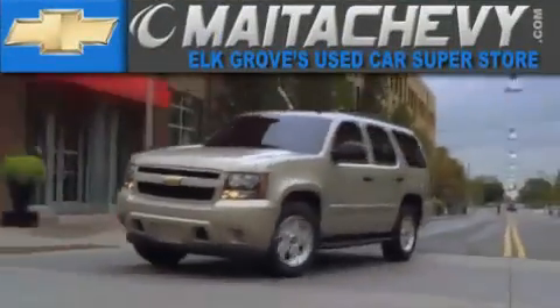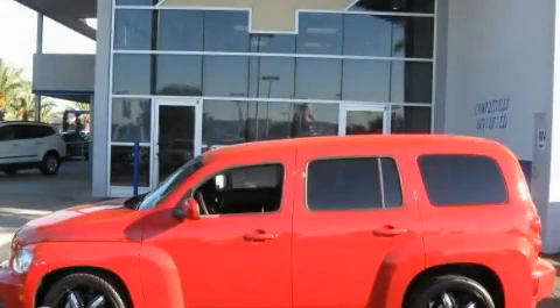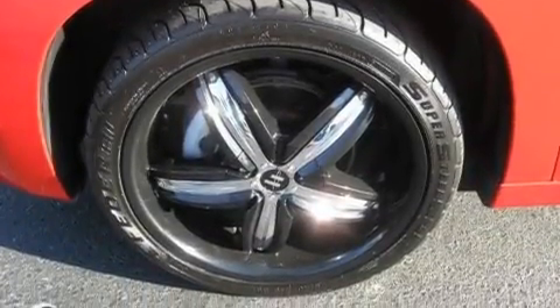Another fine vehicle offered by Meta Chevrolet. This is a certified pre-owned 2010 Chevrolet HHR. Space, utility, and fun in one unique package.